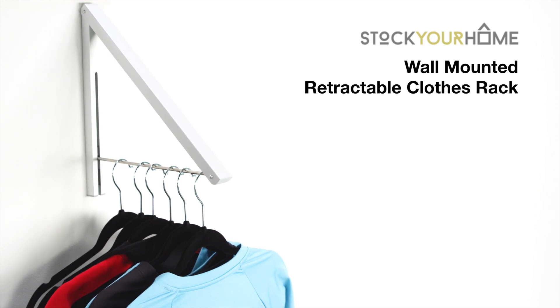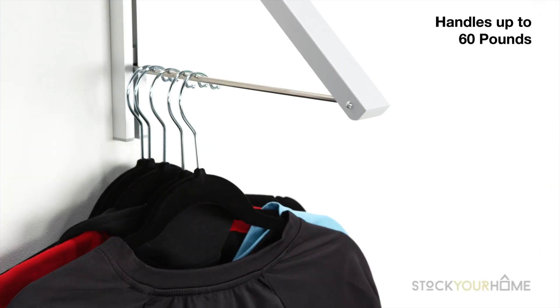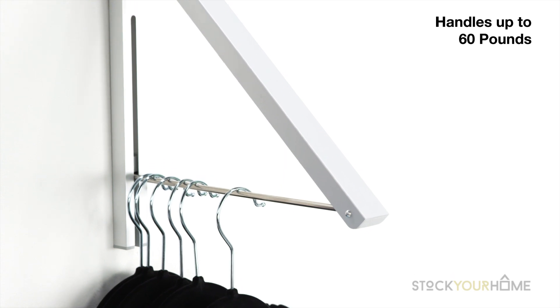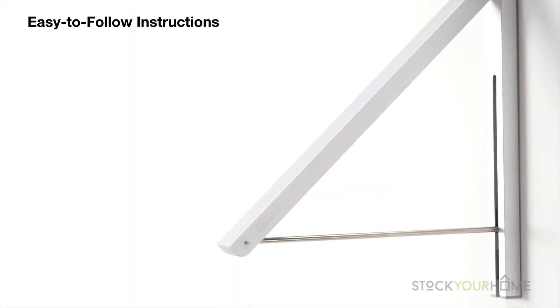Add instant closet space with the wall-mounted folding clothes hanger. The high-quality rack is made with non-corroding aluminum and stainless steel to handle up to 60 pounds. Mounting hardware and easy-to-follow instructions are included.